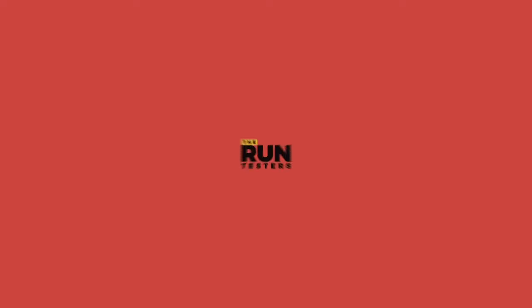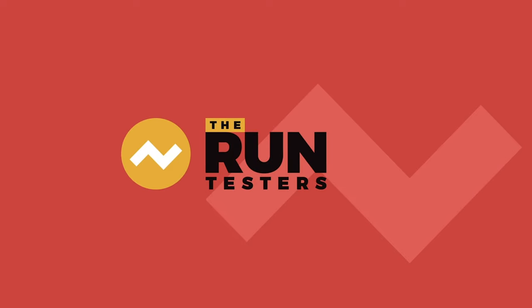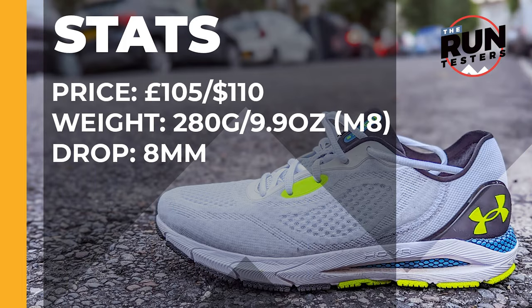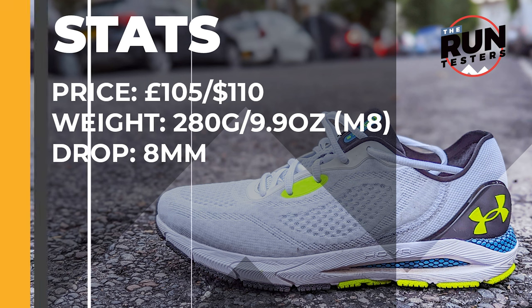Hey, Tommy from The Run Testers with a second run review of the Under Armour Hover Sonic 5 running shoe. It costs 105 pounds or 110 dollars, weighs in at 280 grams or 9.9 ounces for men in a size 8, and the drop is 8 millimeters.